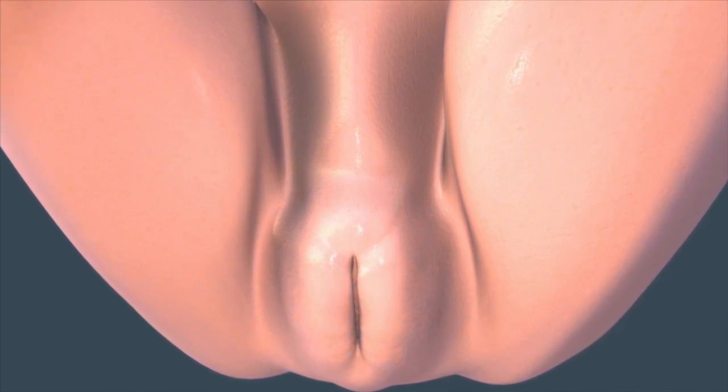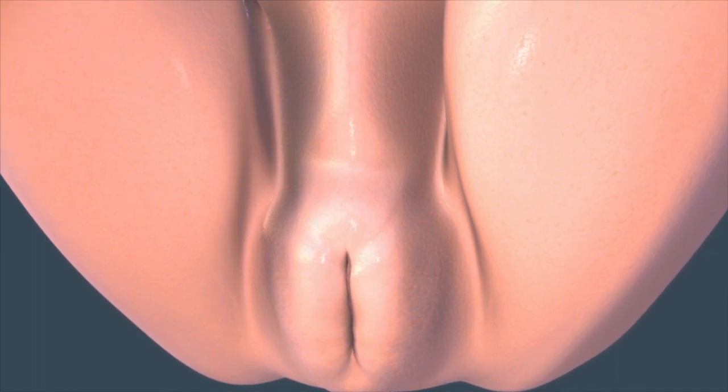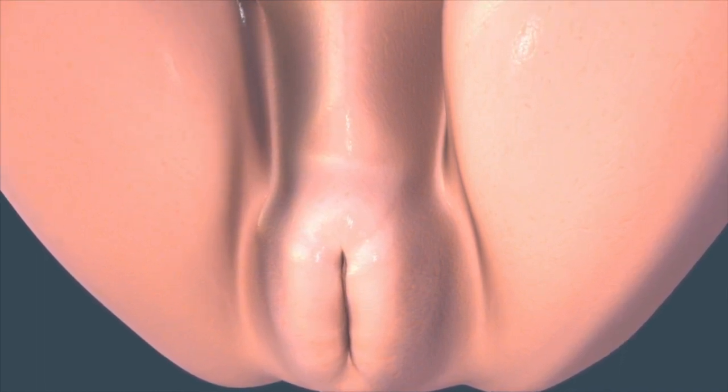This all starts by the end of the first trimester, although you won't know if you're having a boy or a girl until your ultrasound around week 16.